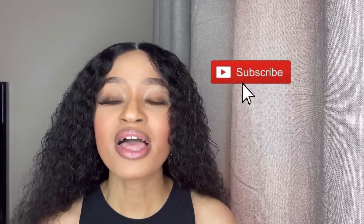Before I go any further, please don't forget to comment, like, subscribe, and hit that notification bell so you're notified each time I drop a new video. Let's get straight into it.